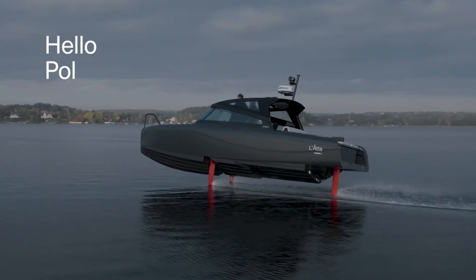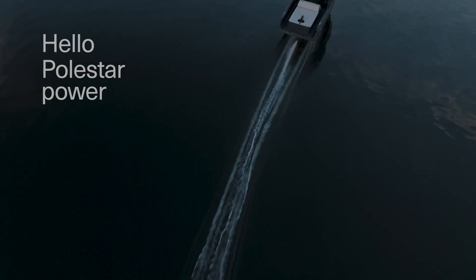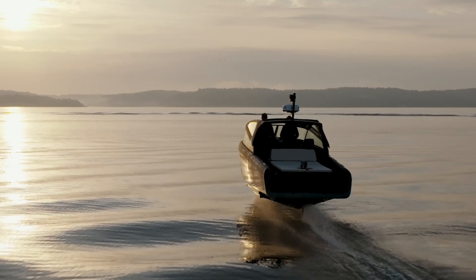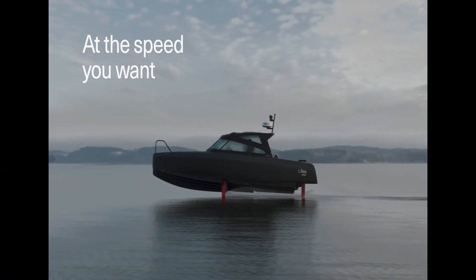It's capable of high-speed cruising for hours on a single charge. In the world of water vehicles, the Candela C8 is a game-changer. It's more than just a boat — it's the future of sustainable marine travel.